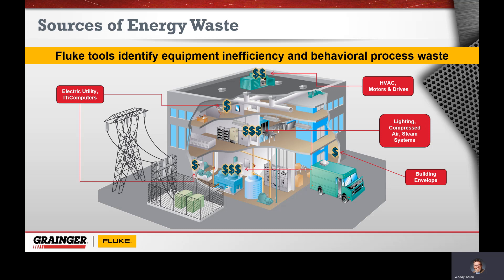Where are the places we want to look for energy waste? Really, the top places tend to be our lighting, compressed air, and steam systems. Compressed air and compressed steam typically take the most amount of power to generate and are considered the most valuable in a lot of processes. Additionally, HVAC motors and drives, air handling equipment, and generic VFDs can be secondary users of energy. Then we go into building envelope, electric utility, IT and computers — while they might be using quite a bit of energy, it's hard to mitigate waste there, or there's little waste. You might just be a large consumer.